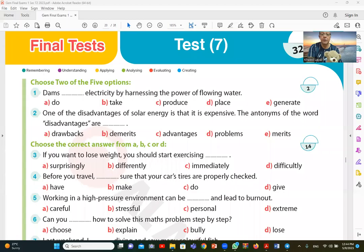Hi there. I and my buddy Joe English are sending our regards. Today we continue doing a general English test for first year secondary English from Gem Booklet. We have the first test of Gem Booklet — today covering dams producing electricity by harnessing the power of flowing water.